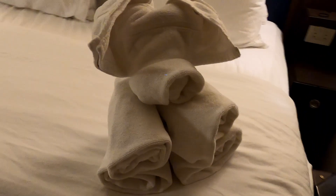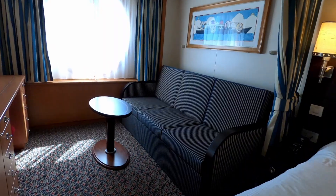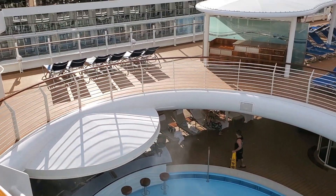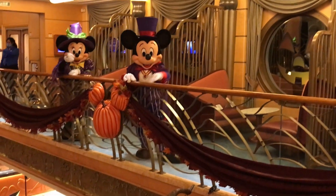Disney cruises are a magical experience, but did you know that there are common booking mistakes that can affect your trip? Booking your cruise is a lot more than just selecting the ship and the date. For example, some people forget to check for promotions or discounts before booking. Booking during peak season can lead to higher prices and fewer available rooms.